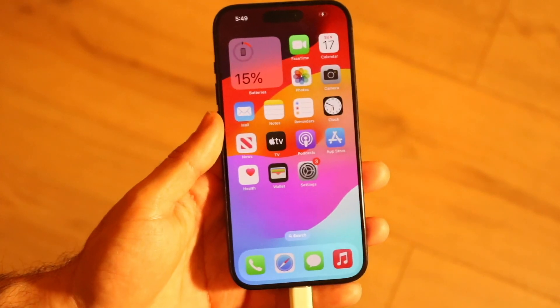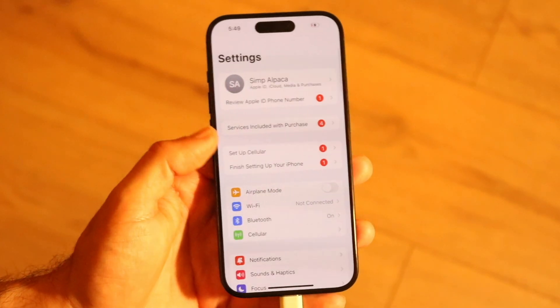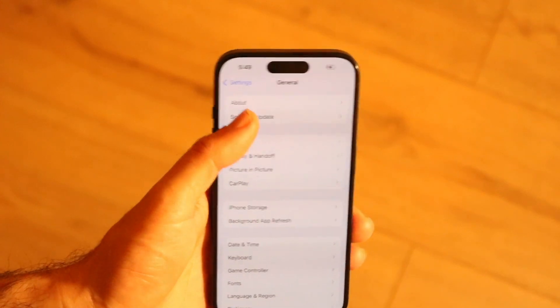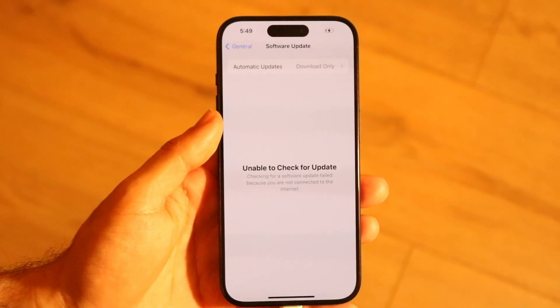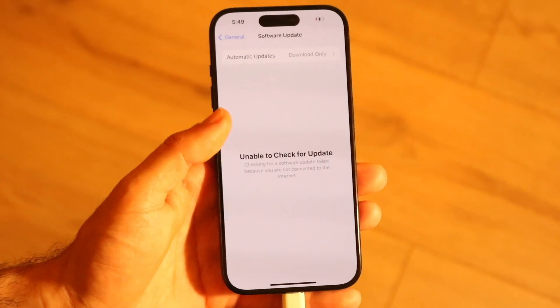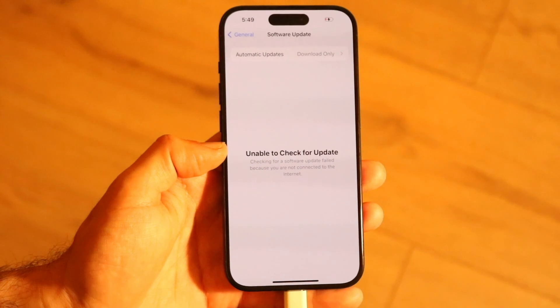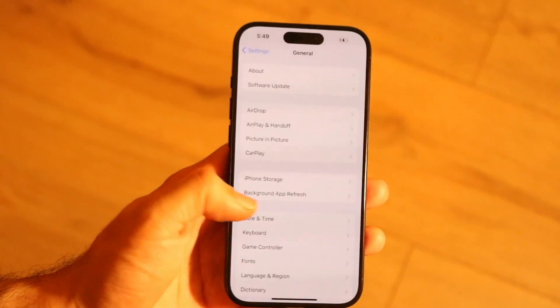If you've confirmed those things are working, try making your way to the Settings app, going to General, tapping Software Update, and updating your phone. For a vast majority of people, simply updating your device may end up fixing the problem.